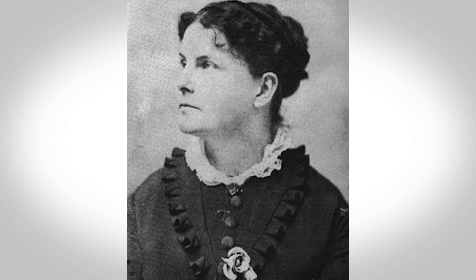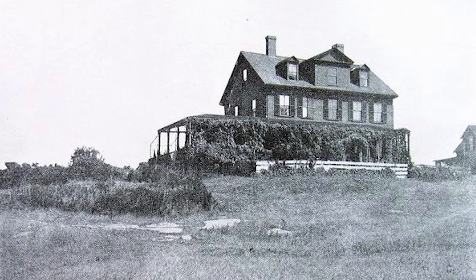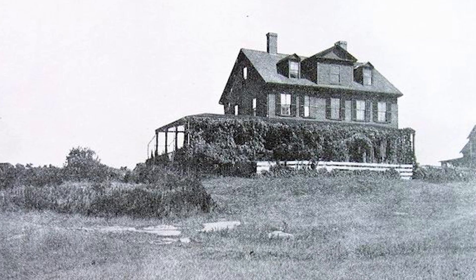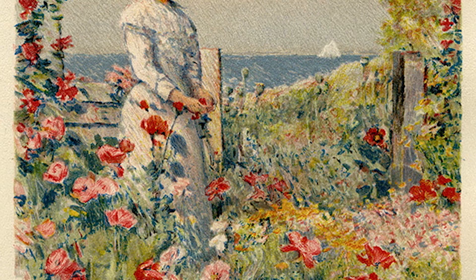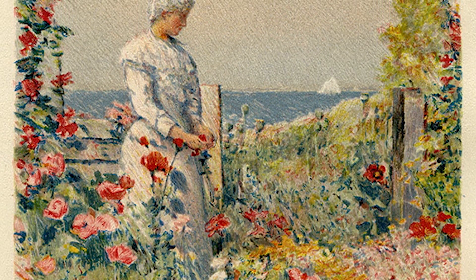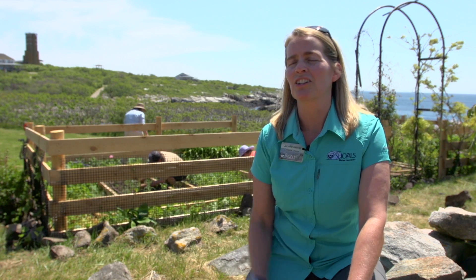Celia Thaxter herself was a conservationist, so I think she'd be very happy to see this garden remain here today and to recognize the importance that this garden has played over time on this island — from the artist colony, to being a marker for how land use has changed, to the educational opportunities it offers our students.